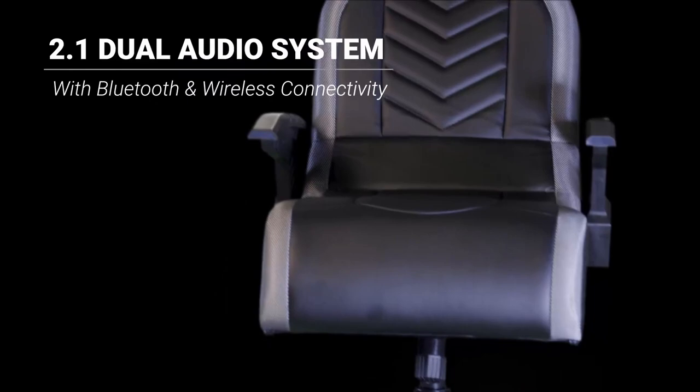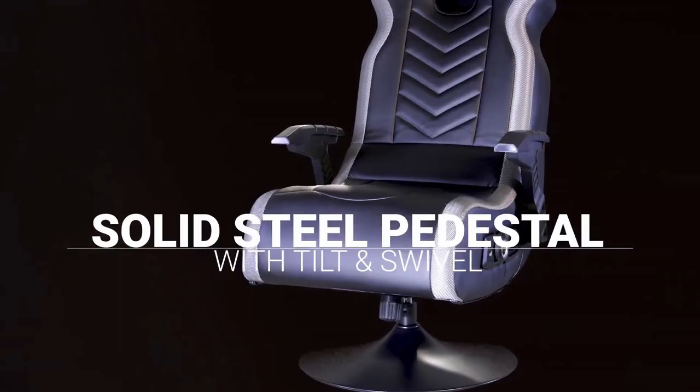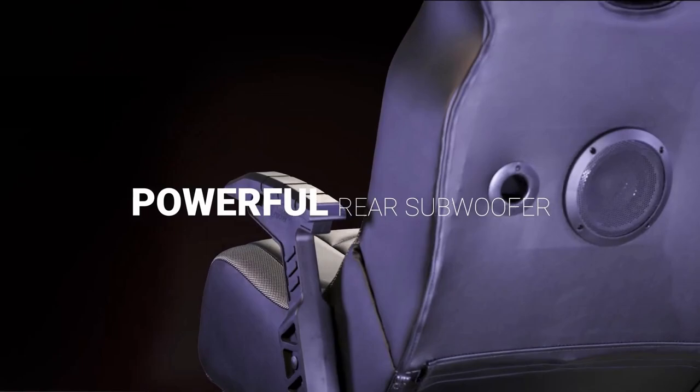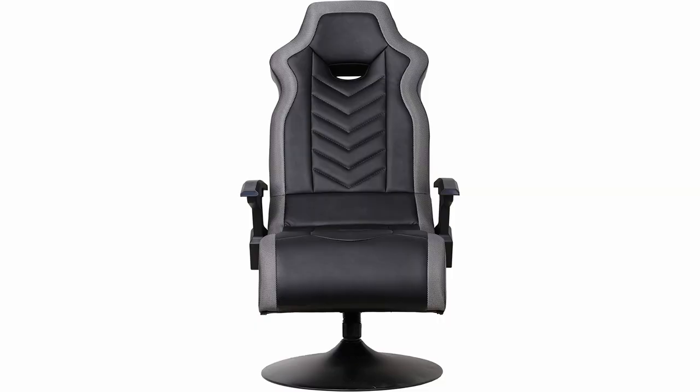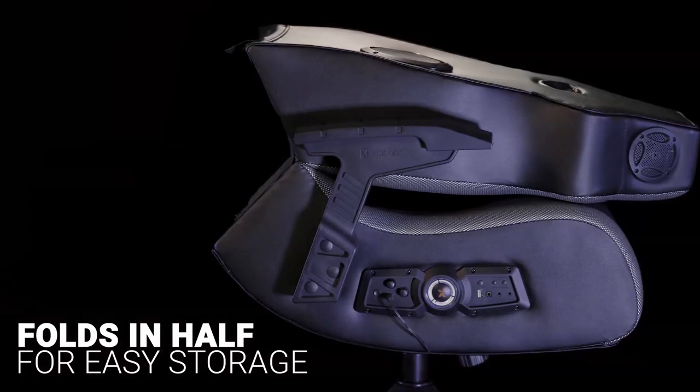The X-Rocker Prism chair is Bluetooth enabled, which can easily connect to your console games such as the Xbox, PlayStation, Nintendo Switch, mobile games, and also PC. Integrated with wireless audio and equipped with two speakers and a subwoofer in the back, blast into your favorite game surrounded with high quality gaming audio. The X-Rocker chair is also vibration enabled, increasing your gameplay immersion. And it easily folds when you want to store it. Click on the link below found in the description to buy this cool tech gaming chair.